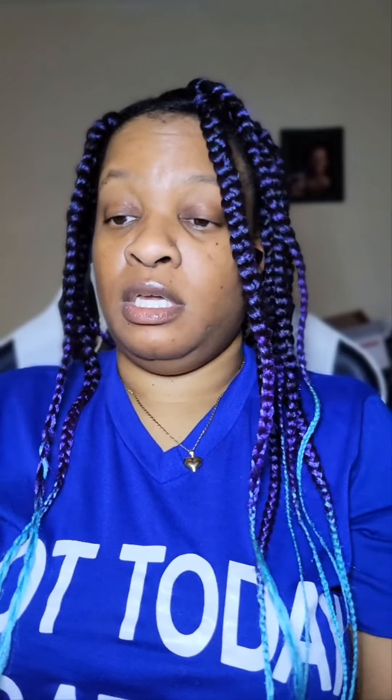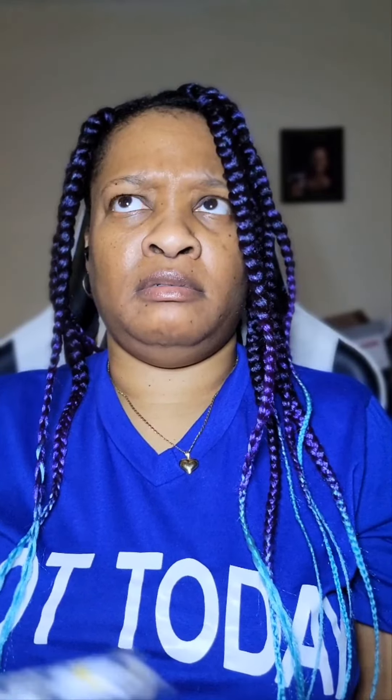Happy Easter, y'all! This is the beginning of a new week — I want y'all to be blessed and be a blessing to someone else. I just uploaded a Walmart beauty box haul that I've been holding on to for weeks, so y'all finally get to see that. Anyways, until next time — bye, loves!